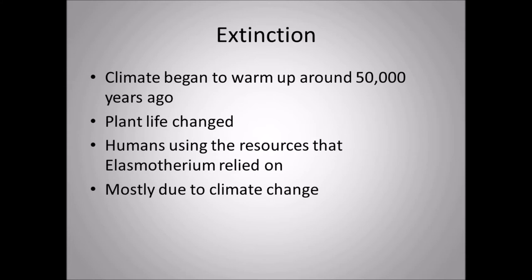Regarding the extinction of Elasmatherium: the climate began to warm up around 50,000 years ago, plant life started to change, and glaciers began to retreat. Humans were also using the resources that Elasmatherium relied on, so humans played a part, but it was mostly due to climate change. The plants and total environment changed, and Elasmatherium could not withstand warmer climates, so it went extinct when temperatures started rising.